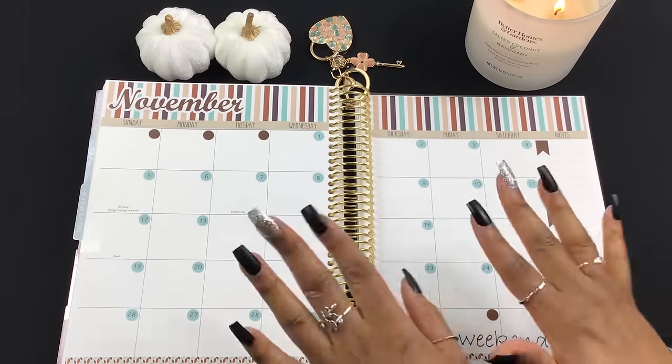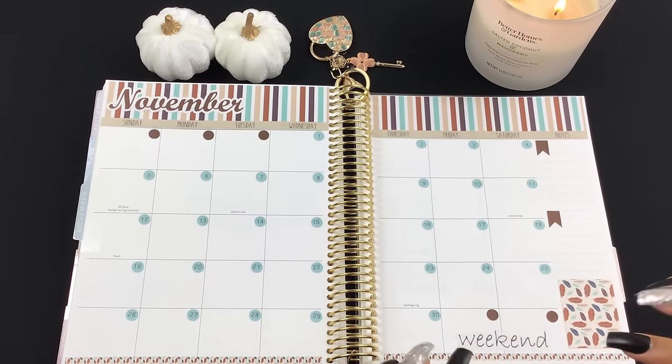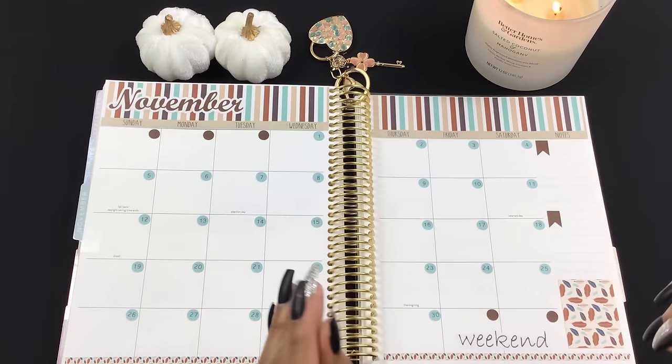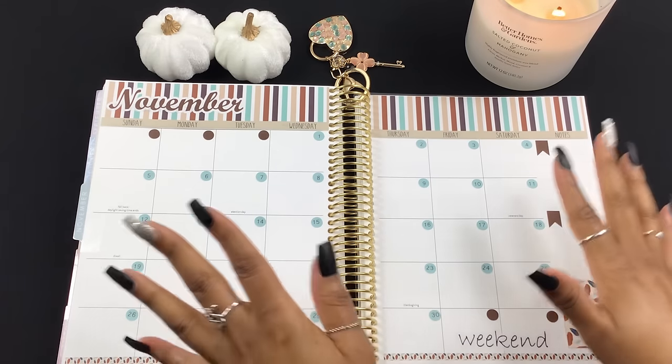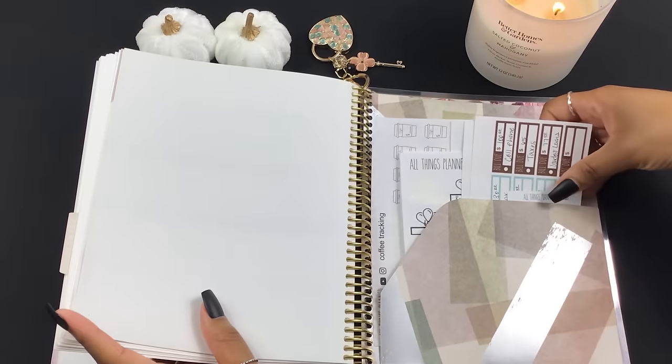Hey guys, welcome back to my channel! In today's video we are going to be setting up November's monthly budget. If you are needing some budget inspo, go ahead and grab your planner or your iPad or whatever it is that you use, and let's get into it.